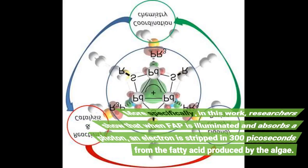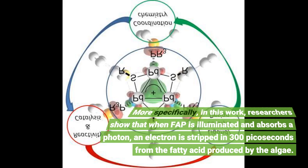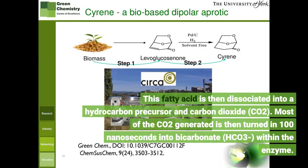More specifically, in this work, researchers show that when FAP is illuminated and absorbs a photon, an electron is stripped in 300 picoseconds from the fatty acid produced by the algae. This fatty acid is then dissociated into a hydrocarbon precursor and carbon dioxide, CO2. Most of the CO2 generated is then turned in 100 nanoseconds into bicarbonate, HCO3, within the enzyme.